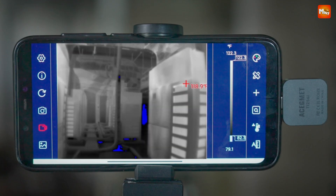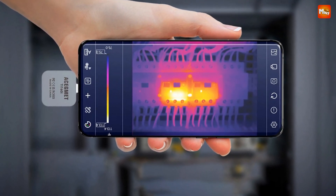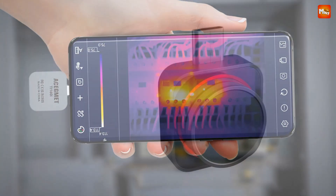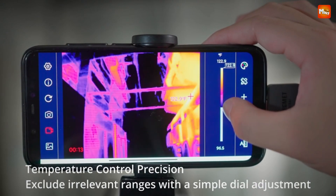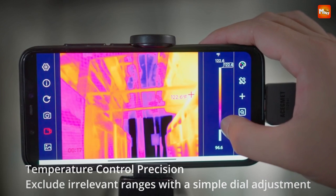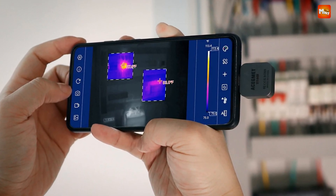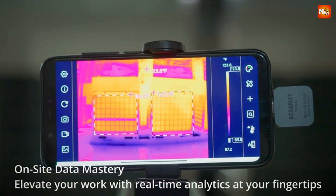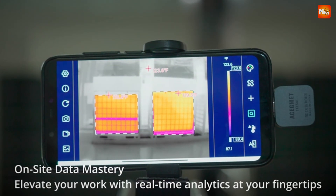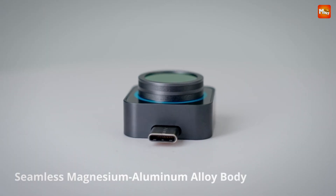One of the standout features of the TI-256i is its impressive 25Hz refresh rate, providing a smoother, more fluid display for real-time analysis — no more lagging images, just instant feedback. It also comes with multifunctional thermal analysis software that lets you analyze, store, and share your thermal images with ease. Compatibility is key: the TI-256i seamlessly integrates with 99% of Android phones and Windows systems through the Milesi Thermal Camera app, and Asegment offers dedicated customer support to assist with any compatibility issues.